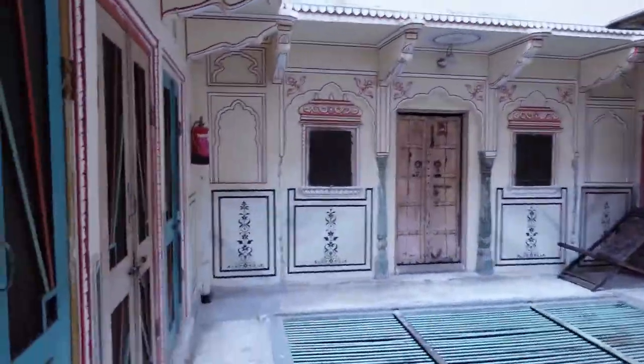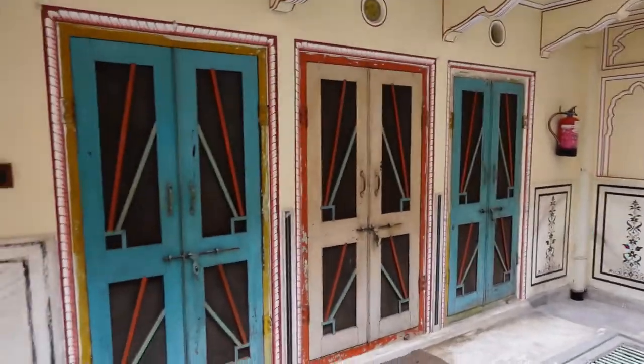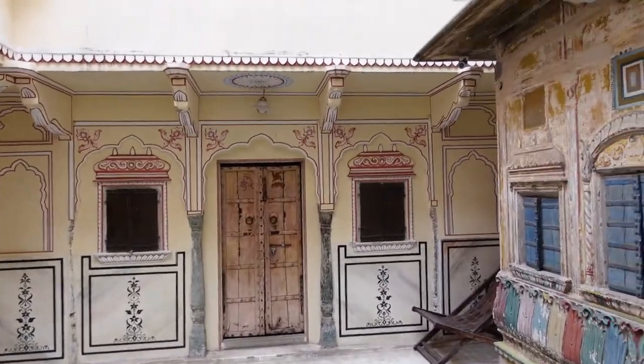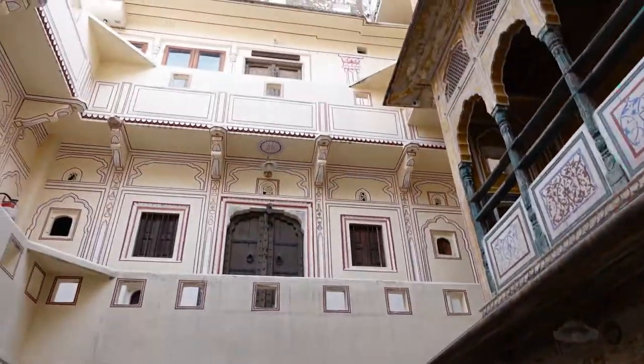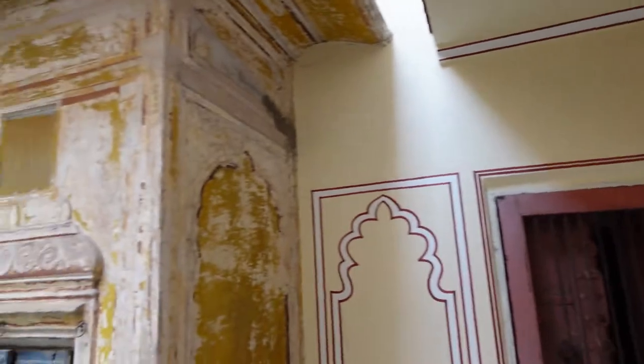Now we've come to the first floor. There are really colourful doors here, though these are probably new. This is the overall look of the Haveli. I'm really adoring these pretty paintings on the walls.